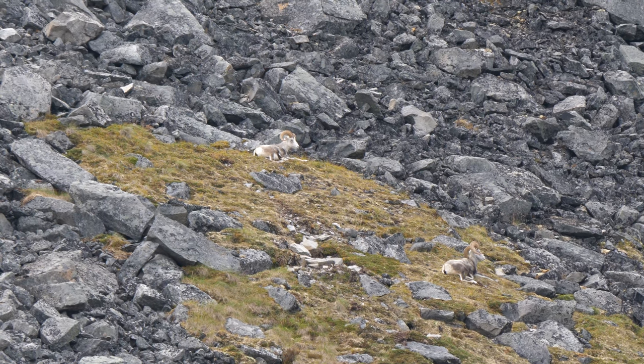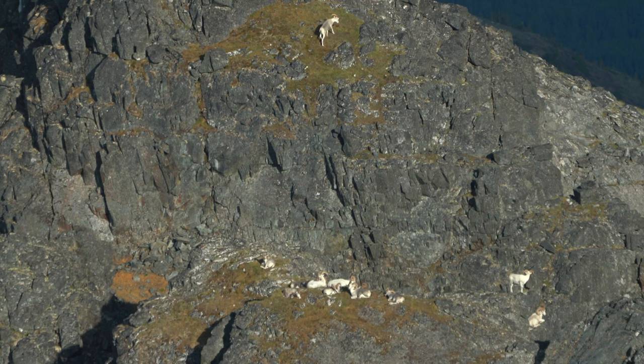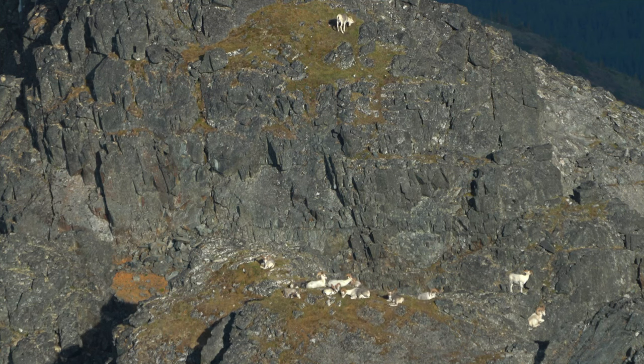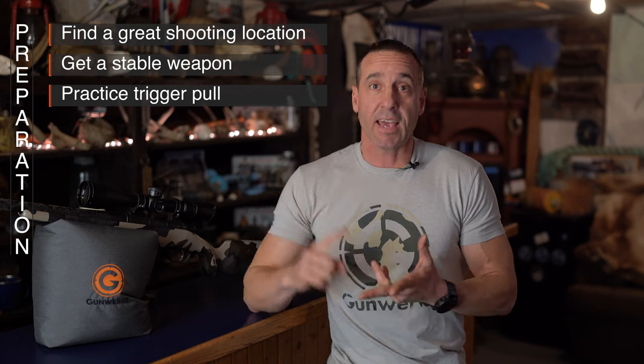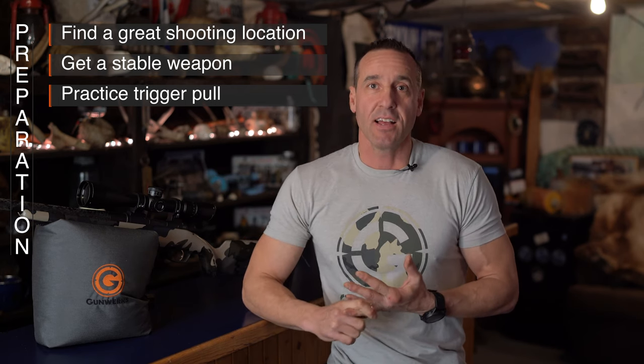So those are the three big things I go through when looking to take an animal in the mountain environment — specifically when they're pretty stationary. It's a three-step system: finding a great place to shoot from, getting the proper stable weapon setup, and then practicing that shot on the animal before it's go time. I do that every time in the mountains on every bedded-down animal, and it works for me every time. If you like this video, hit the subscribe button and comment below with any questions — thanks for your support.